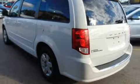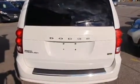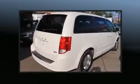Dodge infused the interior with top-shelf amenities such as delay-off headlights, remote keyless entry, a roof rack, and one-touch window functionality.